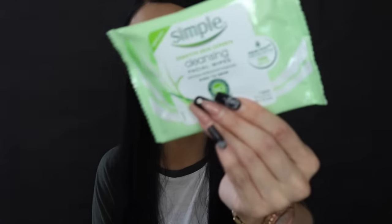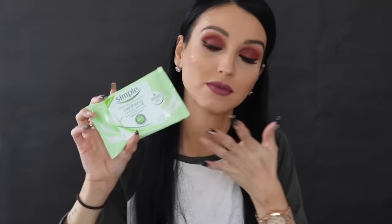For makeup remover wipes, I don't think I'd rather use anything else — these are the Simple Sensitive Skin Expert Cleansing Facial Wipes. I honestly love these wipes so much. If you have sensitive skin, Simple is going to be one of the best skincare lines you can try at the drugstore.